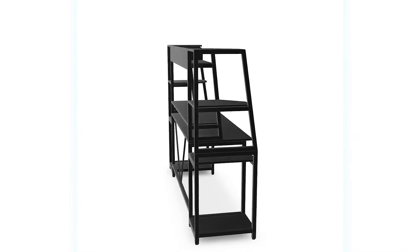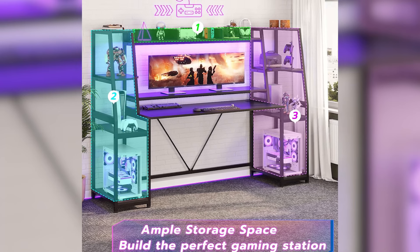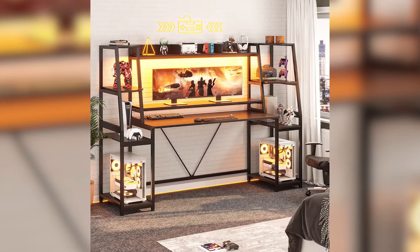The Sedetta gaming desk stands out as an excellent investment for gamers looking to elevate their gaming setup. Its spacious layout, customizable LED lighting, and comprehensive storage options make it a versatile addition to any gaming environment, promising enhanced gaming experiences and productivity.